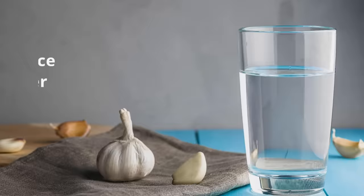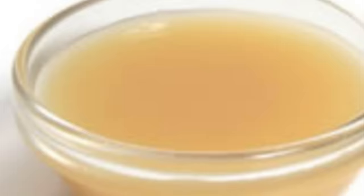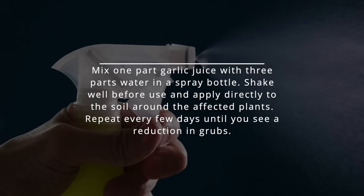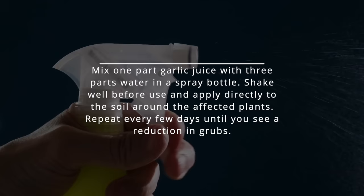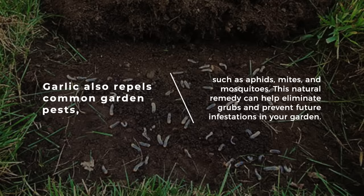5. Mix garlic juice and water. Garlic juice and water can make an effective solution to eliminate garden grubs. Garlic contains natural insecticidal properties that can repel and kill these pests. Mix one part garlic juice with three parts water in a spray bottle. Shake well before use and apply directly to the soil around the affected plants. Repeat every few days until you see a reduction in grubs. Garlic also repels common garden pests such as aphids, mites, and mosquitoes. This natural remedy can help eliminate grubs and prevent future infestations in your garden.